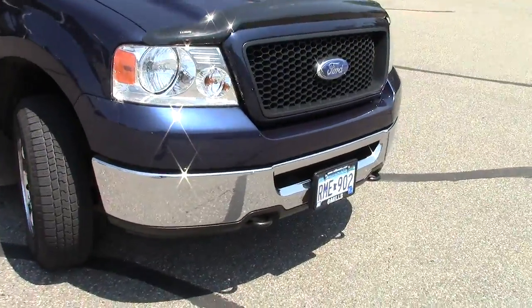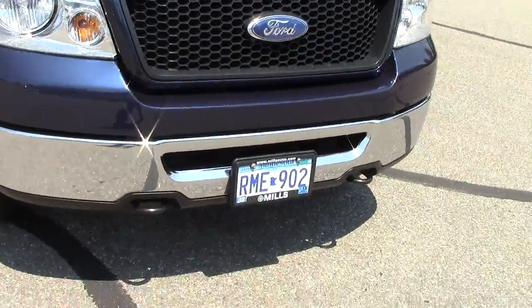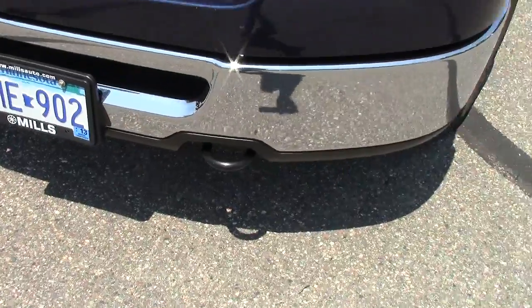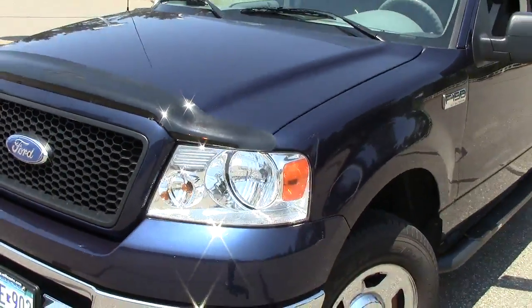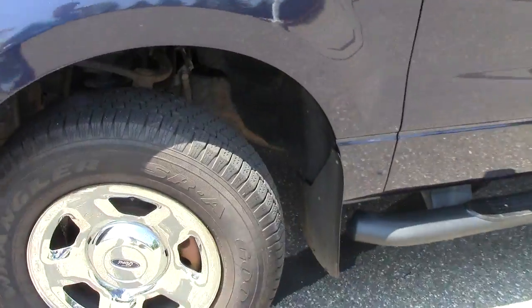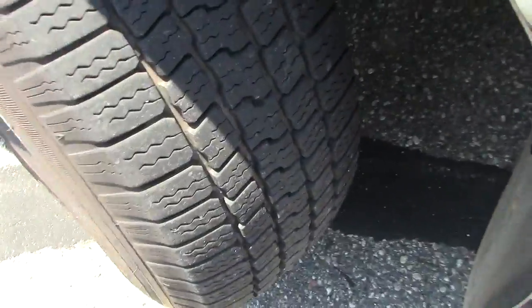It has anti-lock brakes, automatic headlights up front, and fully looped tow hooks down on the bumper. Under the hood, there's a 5.4-liter 8-cylinder motor — lots of power to pull whatever you need. There's really good tread life left on the Goodyear tires.